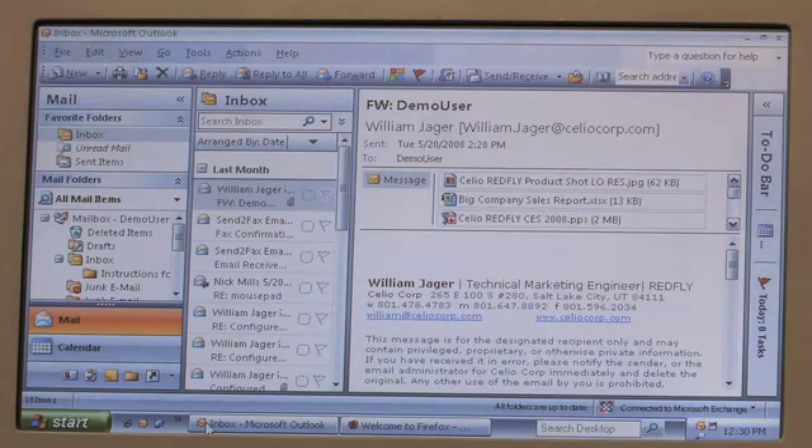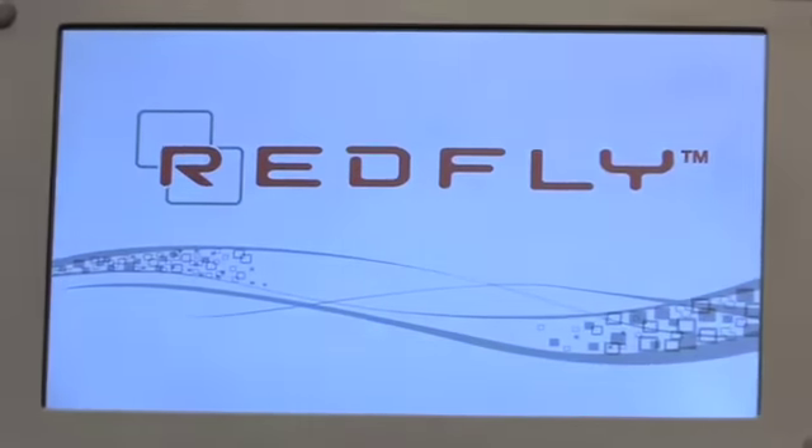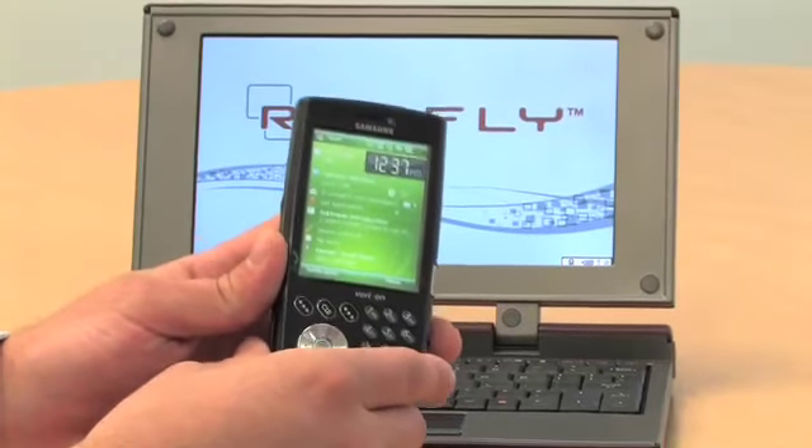Here we're looking at a remote desktop application accessing our corporate network. The unique Redfly architecture with no operating system or data storage offers lower total cost of ownership while providing data loss protection and improves corporate security.